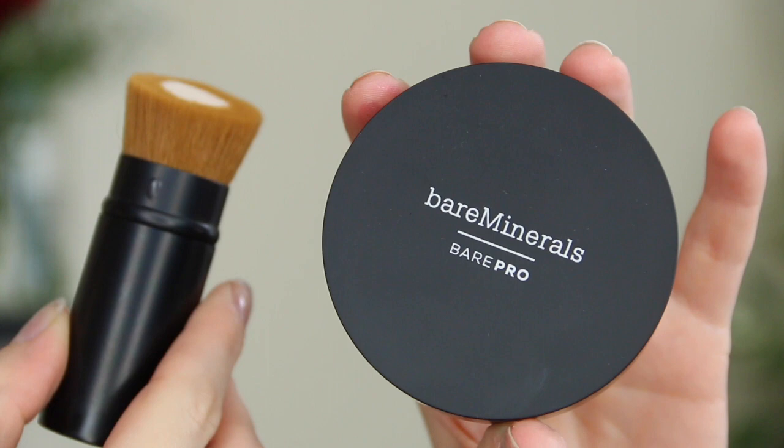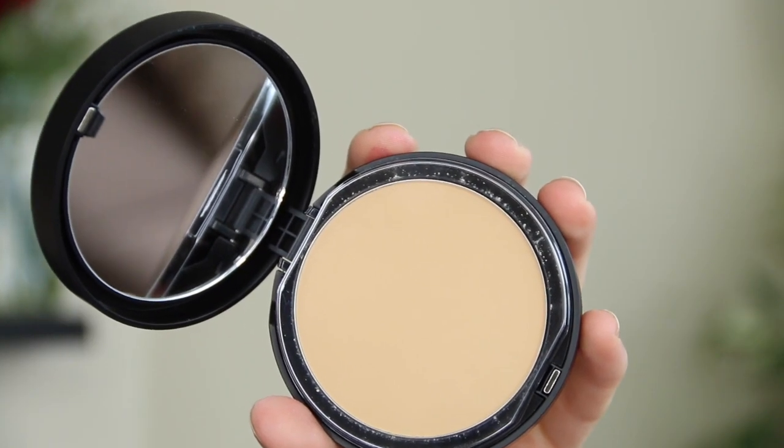bareMinerals also sent over some of their barePRO Performance Wear Powder Foundation, but both of these shades are too dark for me — this one called Warm Light is far too orange. So I cannot wear them unfortunately. I think I might actually go and purchase one in my shade because I would really like to start wearing powder foundations rather than liquid — I just feel like they're a lot better for your skin in general.